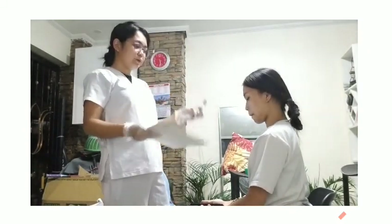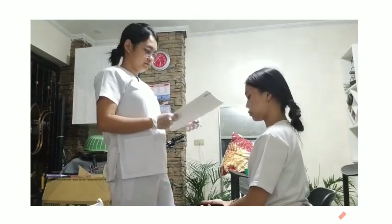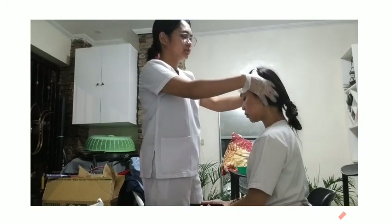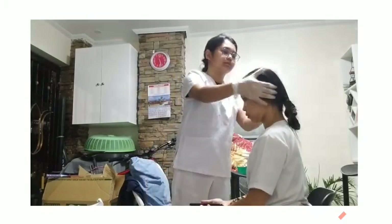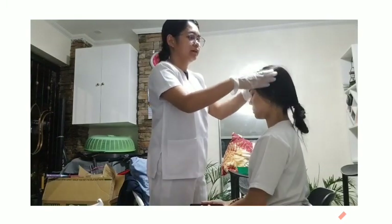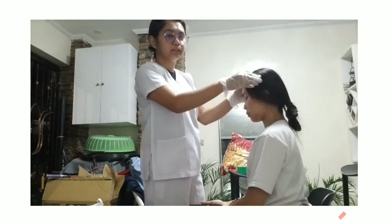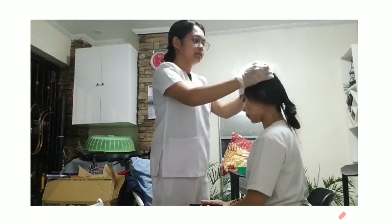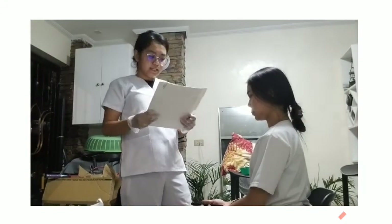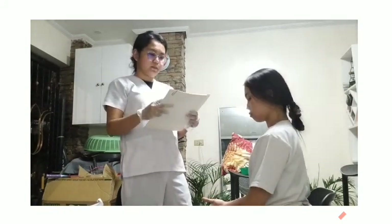Next, I am going to palpate your head to check for any tenderness or masses. I am palpating the whole scalp and checking for any bumps, lumps, protrusions, lesions, or deformities. I do not feel any tenderness or masses, or any presence of lumps or bumps. Nothing is abnormal.